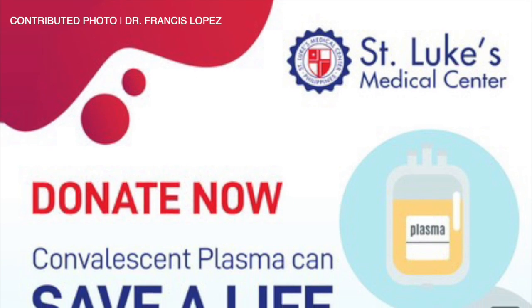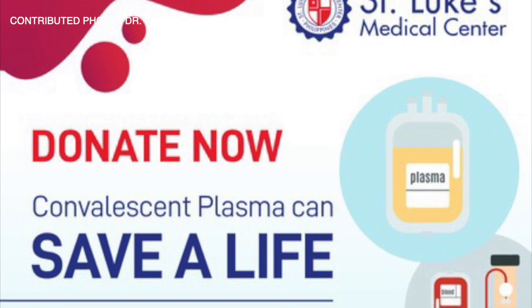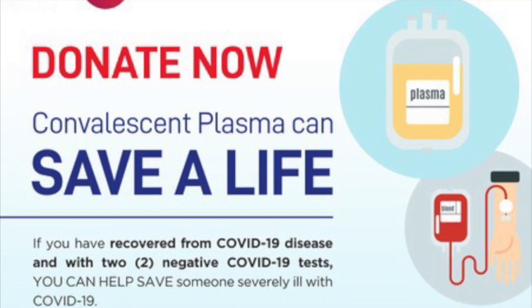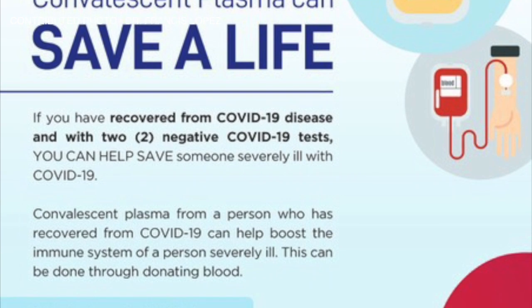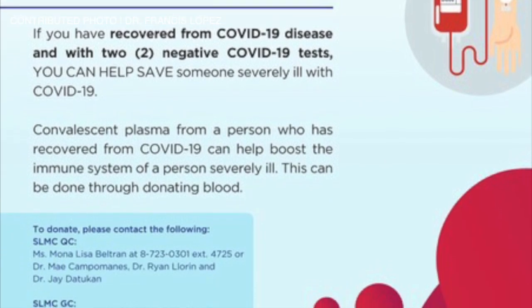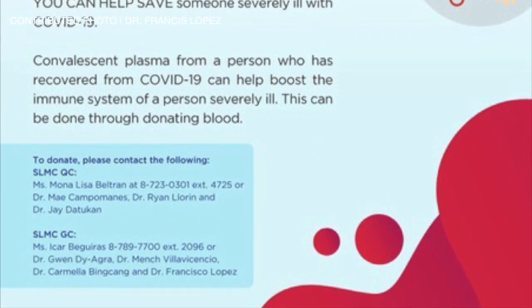Any donor can donate up to the age of 65. If somebody is older than 65, we have to screen the donor very well. It also has to be blood type specific. One bag is roughly around 500 cc or half a liter, and that is immediately infused to the recipient over one or two hours. The collection takes roughly an hour or less from the donor.